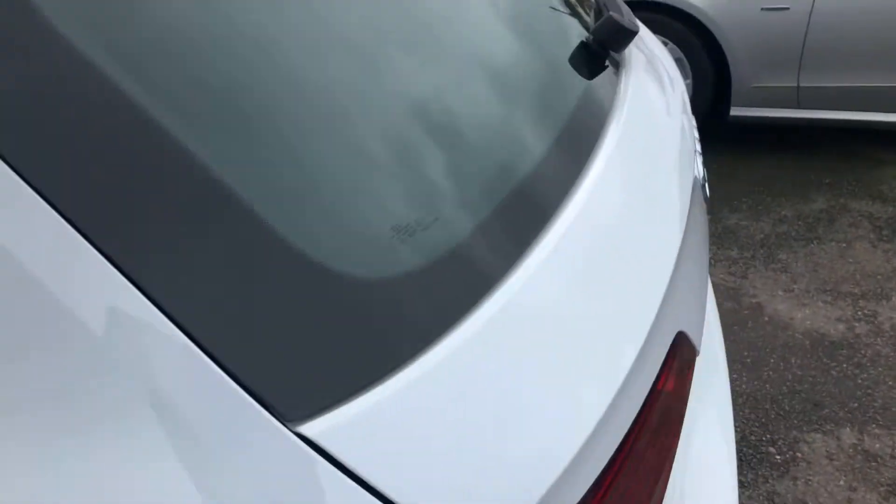Just to recap: we are licensed credit brokers and would be happy to take a part exchange. We have on-site MOT and repair facilities. The vehicle would come with a new MOT, serviced, and with a warranty included. Give us a call and come and have a look — it really is as good as it looks in the photos. I'd be happy to see you and show you the vehicle. Thanks very much indeed.